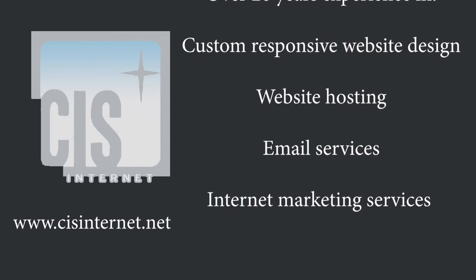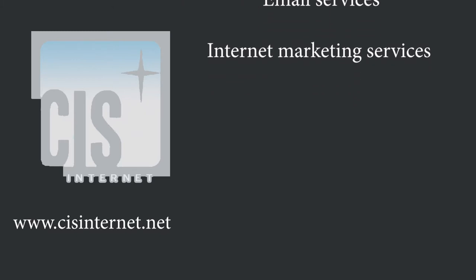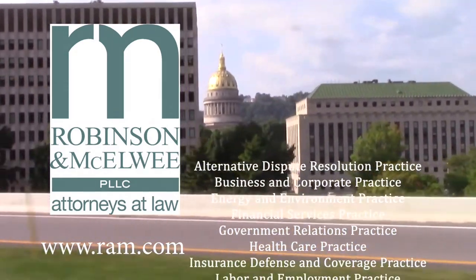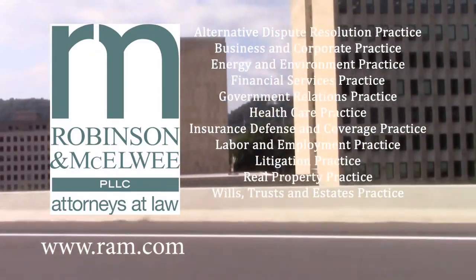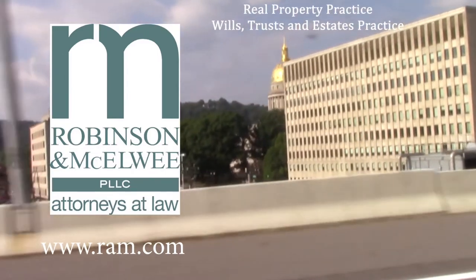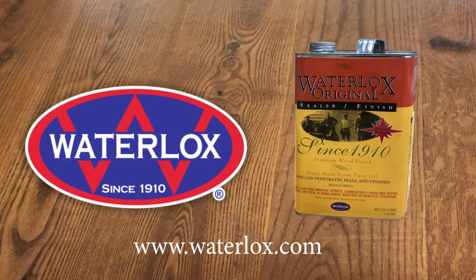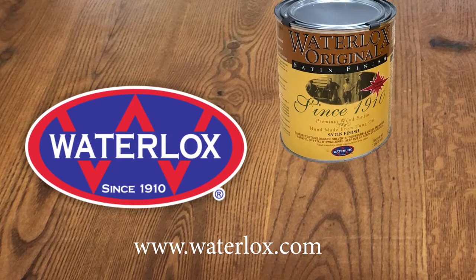Internet marketing commissions are based on results. Robinson & McElroy — thinking business, practicing law. Waterlock's unique tongue oil and resin blend stains, sealers, and finishes: the go-to finish for wood enthusiasts since 1910.